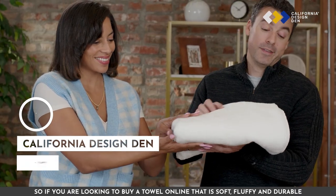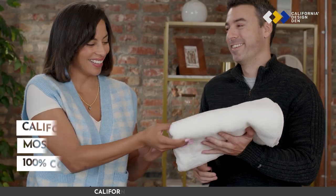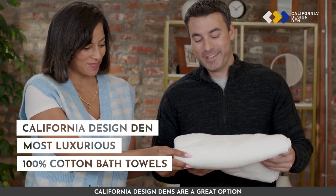So if you're looking to buy a towel online that is soft, fluffy and durable, California Design Den's are a great option.